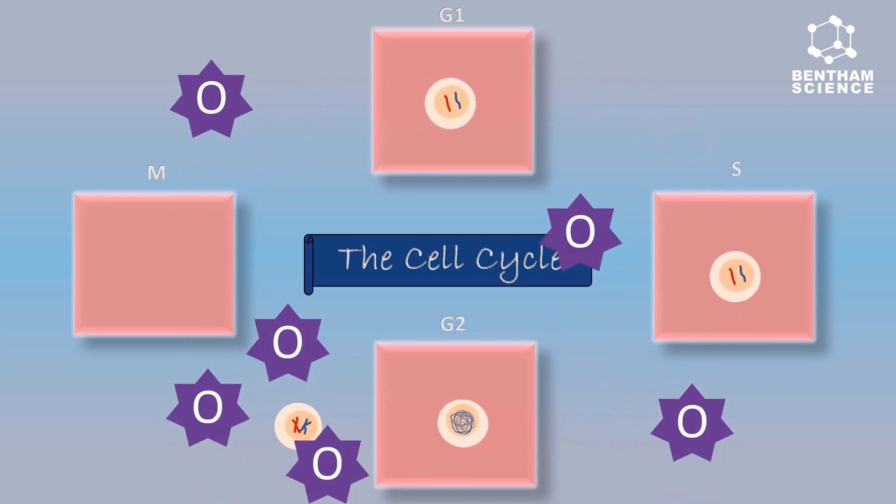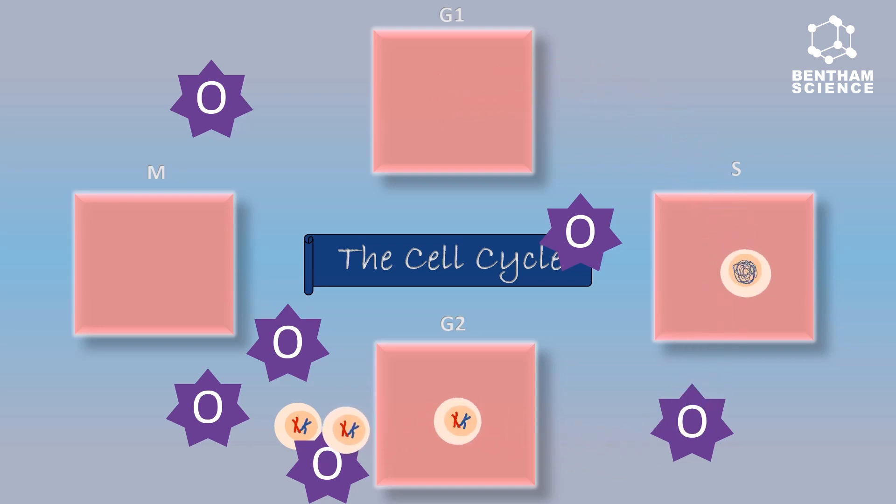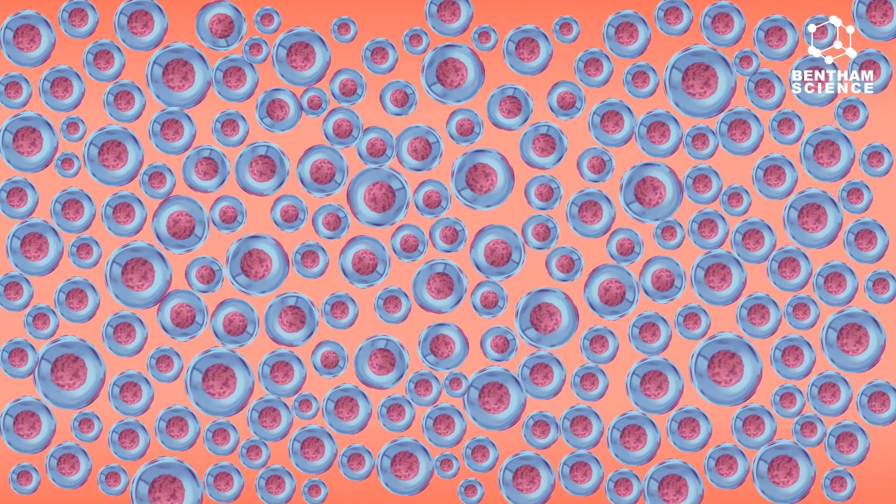The induction of oxidative stress arrested the cell cycle at the G2 phase by the overexpression of GSTP1 and PRX2, hence halting the cell division. This led to the death of oncogenically transformed hepatocytes.